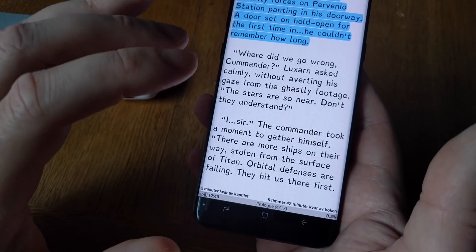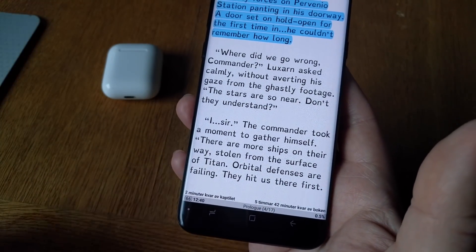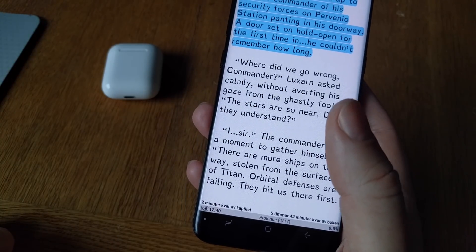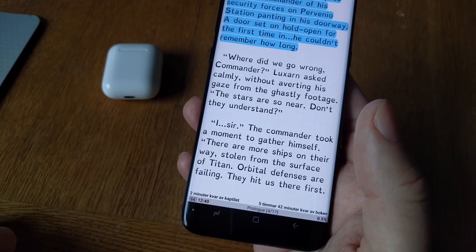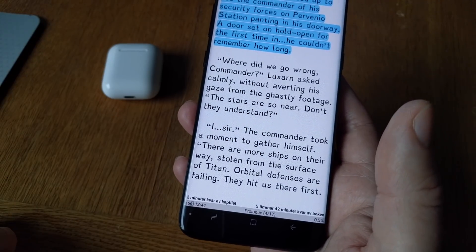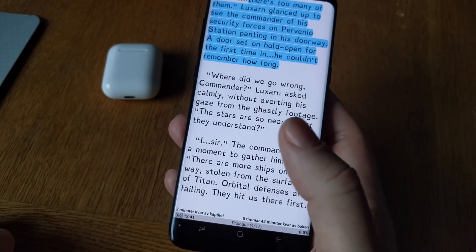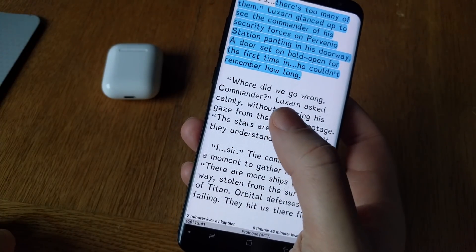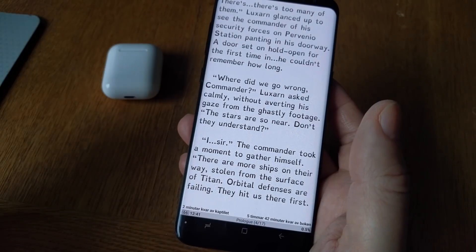I think it will be faster than that because the app hasn't calibrated to my exact reading speed yet since I just started it. I can easily read a normal-sized book in around four to five hours, which I think is pretty neat.